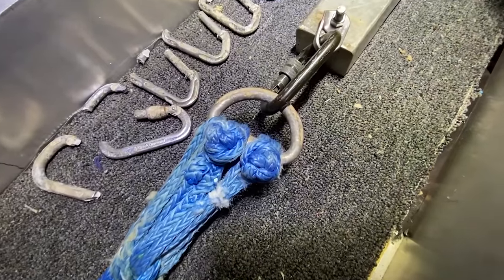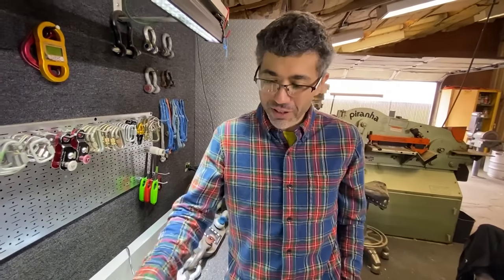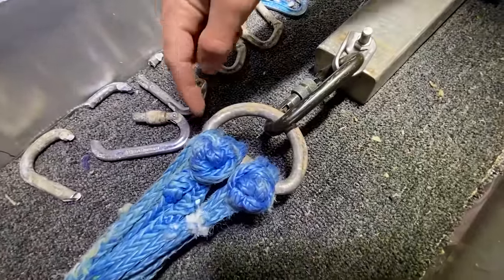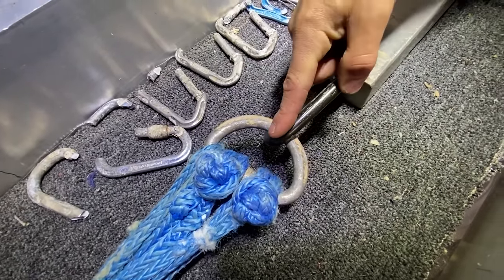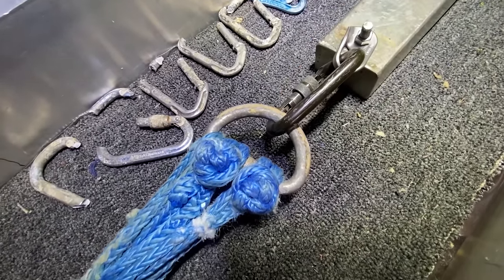Some viewers are going to say that doesn't look realistic. John, what do you have to say for that? So this is a fairly realistic setup. For a caving harness, the attachment points are at the two radius here, and then you would have a metal connector to a descender or your ascenders. So this is fairly realistic.